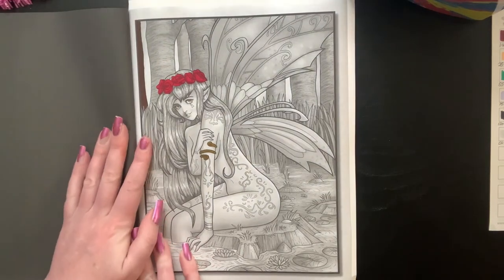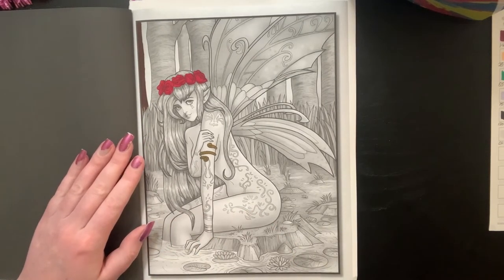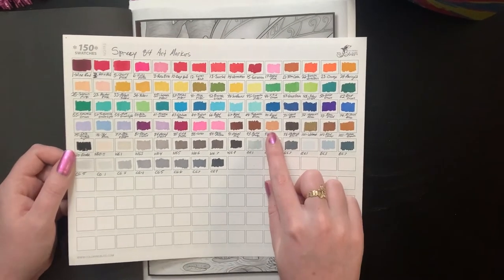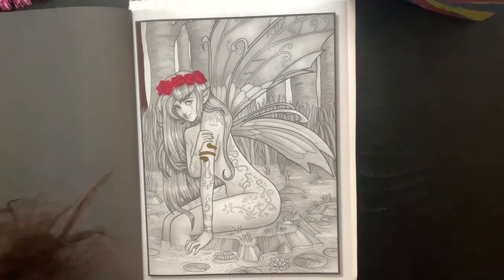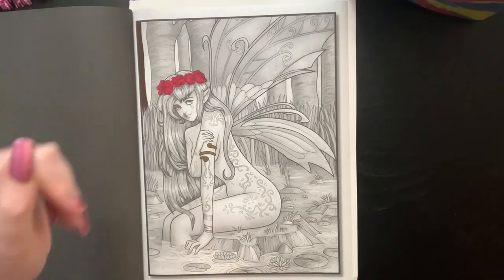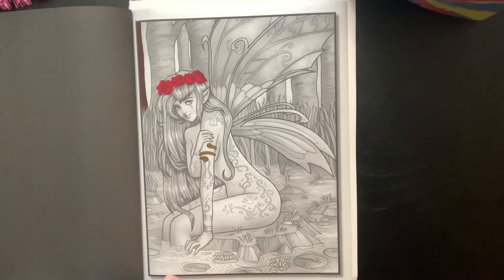I don't remember what color I did before, but we'll just go ahead and jump right in. I think I'm going to start with her skin so we'll find a good skin tone. I'm thinking rose beige. Let me go grab my trusty notebook because we had quite a bit go on this week.